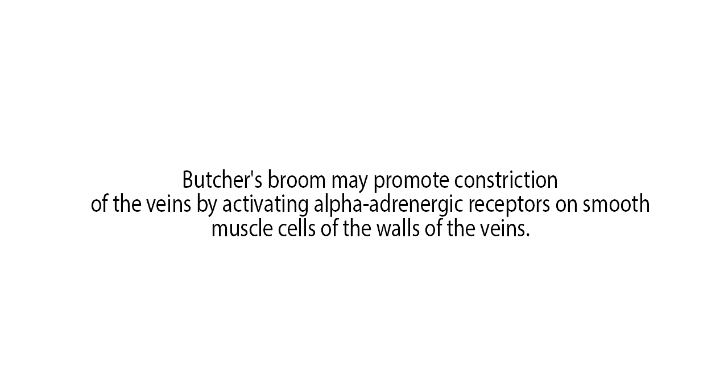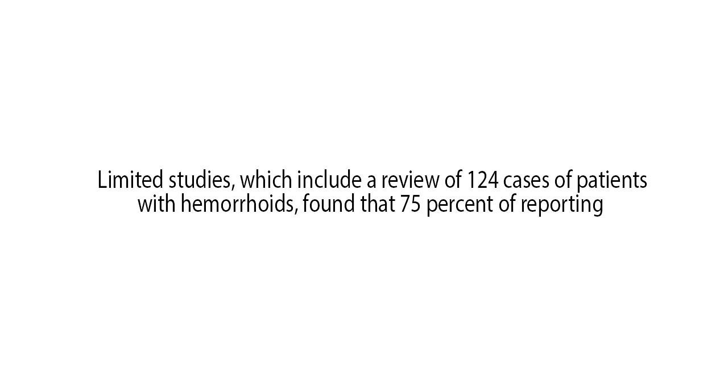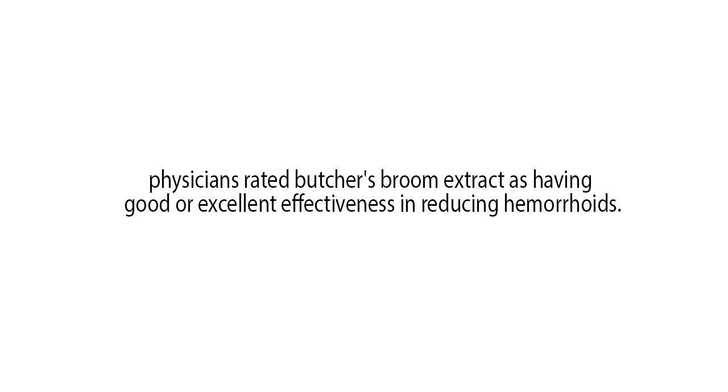Butcher's broom may promote constriction of the veins by activating alpha-adrenergic receptors on smooth muscle cells of the walls of the veins. There is a lack of evidence on the effectiveness of Butcher's broom for hemorrhoids. Limited studies, which include a review of 124 cases of patients with hemorrhoids, found that 75% of reporting physicians rated Butcher's broom extract as having good or excellent effectiveness in reducing hemorrhoids. Further research is needed.